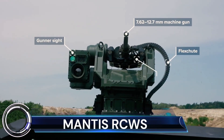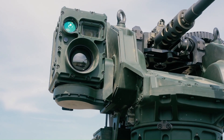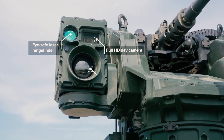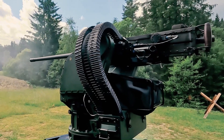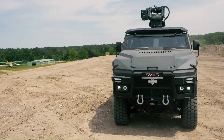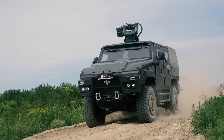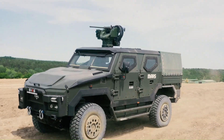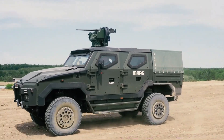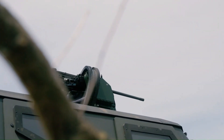The Mantis RCWS is an impressive piece of military technology. MANTIS stands for Modular Advanced NATO Turret Integrated System. It is a series of remote-controlled weapon stations designed by EVP Defense. The standard Mantis is designed for heavier weaponry like 12.7mm machine guns and 30–40mm grenade launchers.